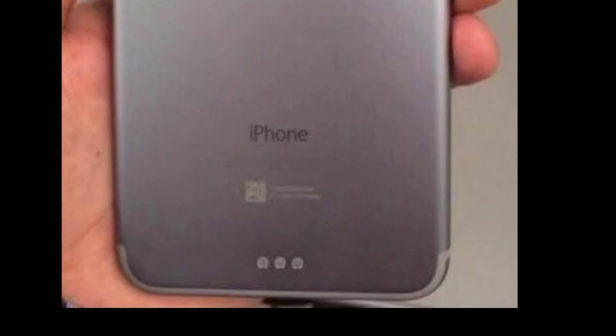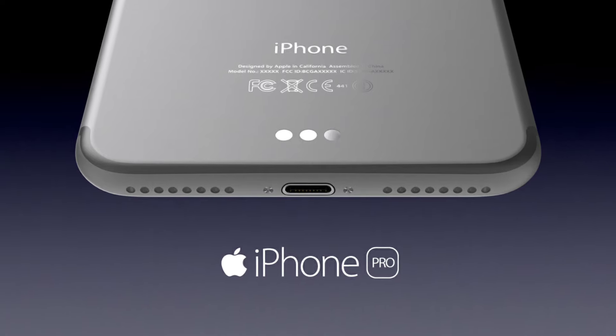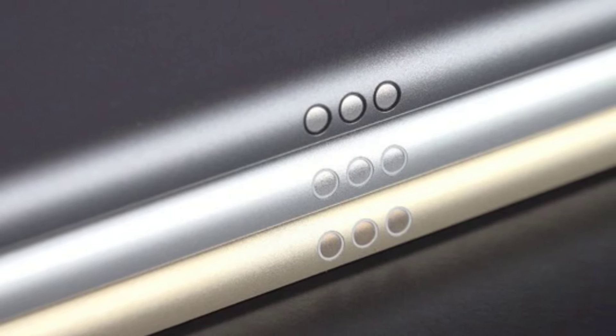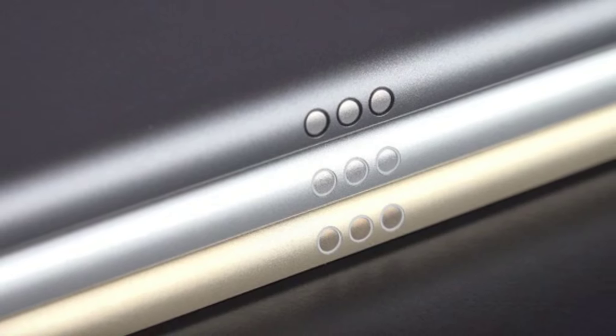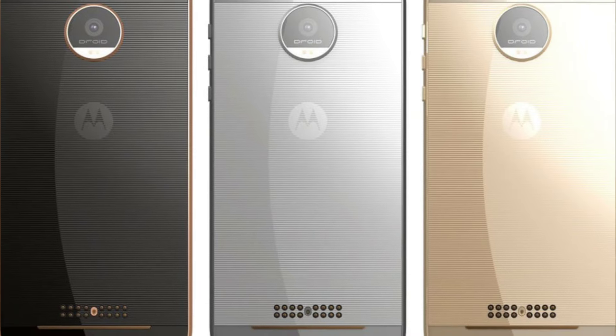According to the rumors, will the iPhone 7 Pro have a smart connector? Apple's smart connector — the same connector that the iPad Pro has — and personally I think that is Apple's answer to some Android manufacturers' modular technologies.